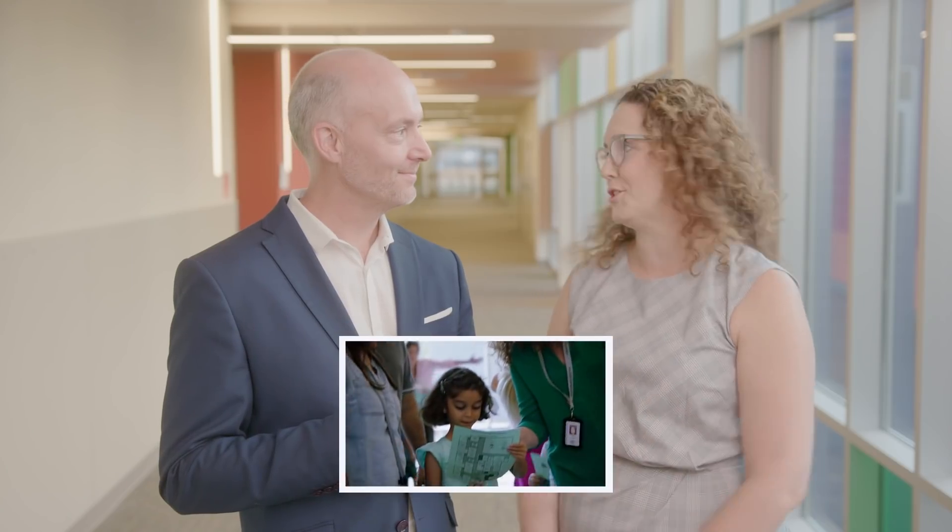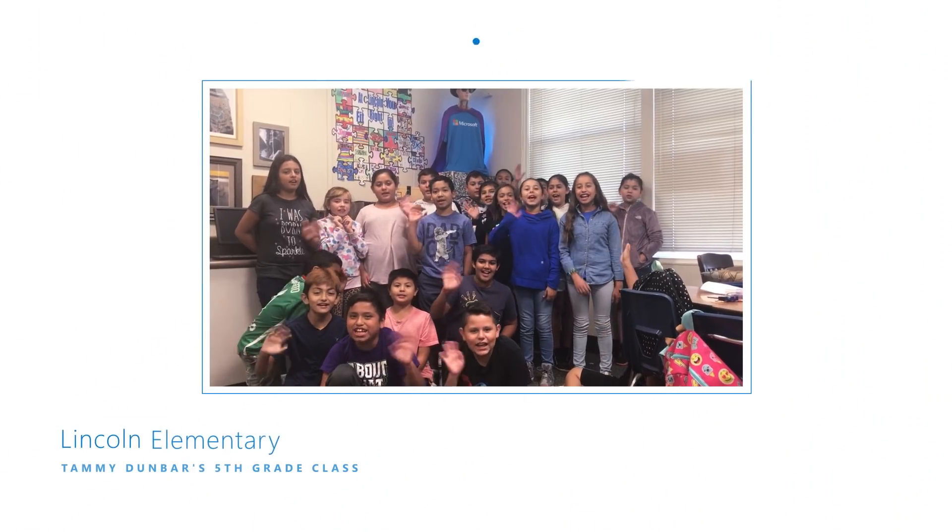That wraps it up for this month's What's New in EDU. Thanks for joining me, Beth. Oh, my pleasure — so excited to have you guys here at Wilburton. I hope everyone clicks below to follow our journey. Don't forget to subscribe, follow us on social media, and share us with your fellow educators. Thanks. See you next time.